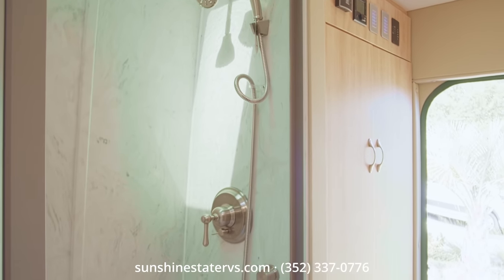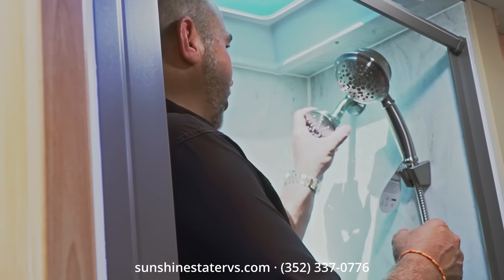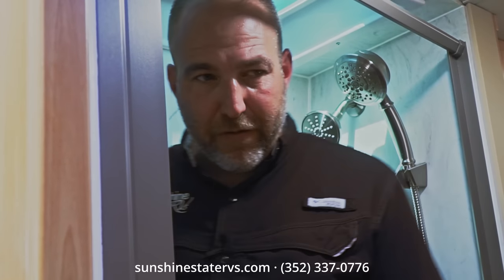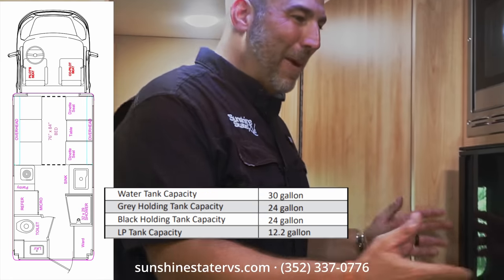There's a nice big shower — six foot tall, I fit and can move around. There's a showerhead up top and a handheld, hot and cold water, a privacy door, a skylight for natural light, and a towel rack. This thing has humongous fresh water, gray water, and black water tanks — we'll put a PDF on screen showing all the tank capacities.